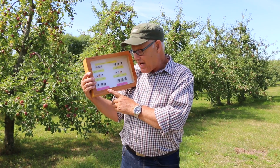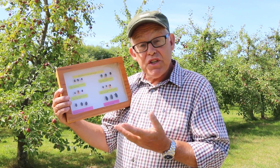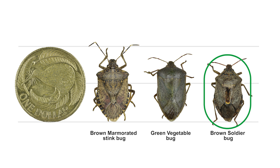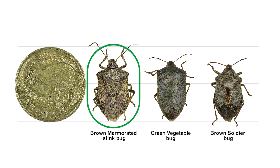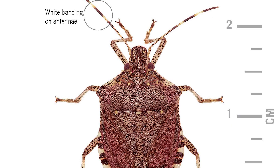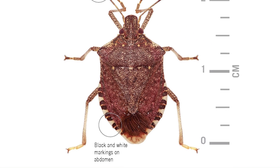Now the brown marmorated stink bugs are not that difficult to identify. In general their shape is like the green vegetable bug and the brown soldier bugs that you find in your garden, but the stink bugs are a lot bigger. Look at the black and white banding on the antenna, and the black and white markings on the abdomen, and of course their size. And then there's their smell — you'll never forget that smell.